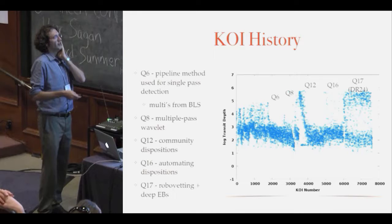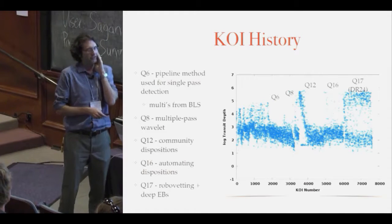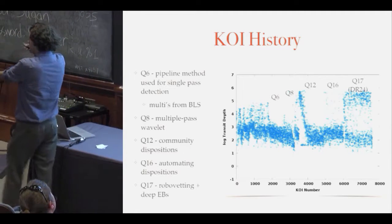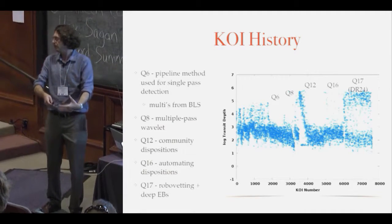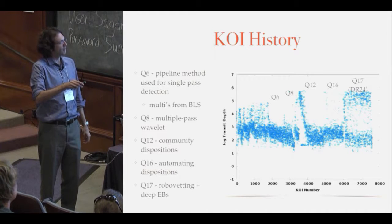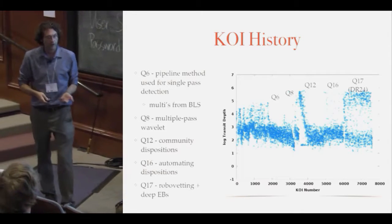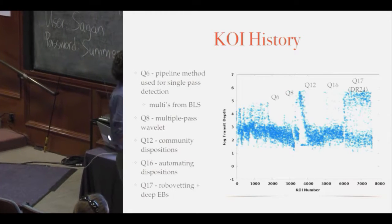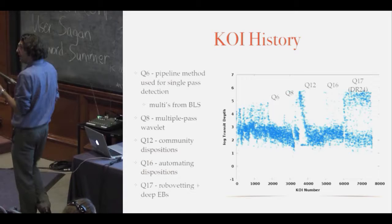If you look at transit depth versus KOI number, there are correlations there too. Because we were doing things by brightness we had some sensitivity issues. What we started doing was starting with the deepest, most obvious events and cataloging those, then working into the muck. We kept working until we got diminishing returns — it wasn't a full systematic search. That's why every time you start again at quarter 6, quarter 8, quarter 12, there's always a ramp because we were picking up all the ones we didn't find before. Then in quarter 16 it changes — we got our act together and started doing more automated ways of populating the KOI catalog.